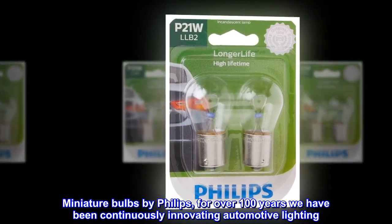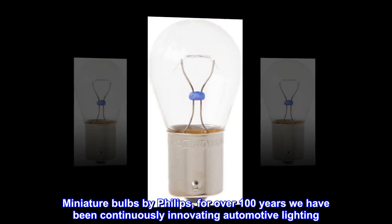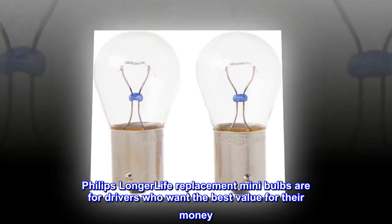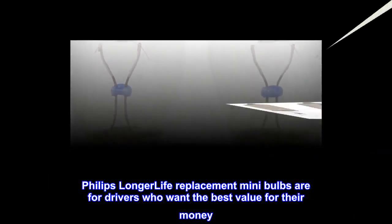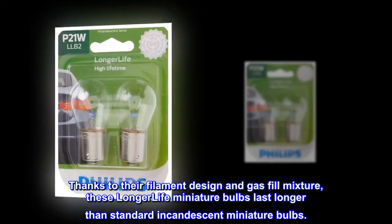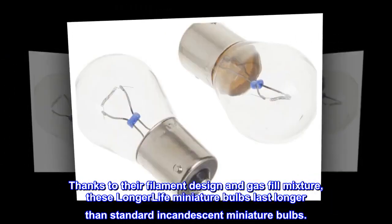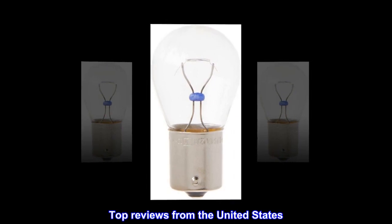Miniature bulbs by Philips — for over 100 years we have been continuously innovating automotive lighting. Fit type: vehicle specific fit. Philips longer life replacement mini bulbs are for drivers who want the best value for their money. Thanks to their filament design and gas fill mixture, these longer life miniature bulbs last longer than standard incandescent miniature bulbs.